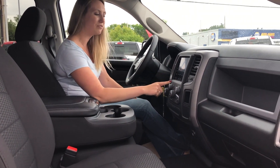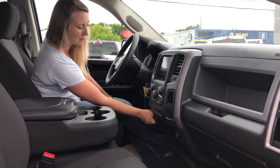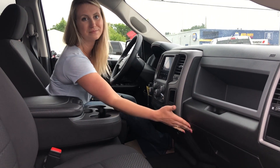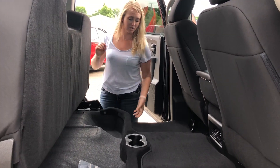You can also flip this seat up to give you a sixth seat in the truck. It has the 8.4 inch touchscreen on this one, as well as your tow haul mode. You have a couple 12 volt plugs and tons of room in the glove box. Here it is, the crew cab, so you have tons of leg room. This seat does fold up for tons of storage underneath.